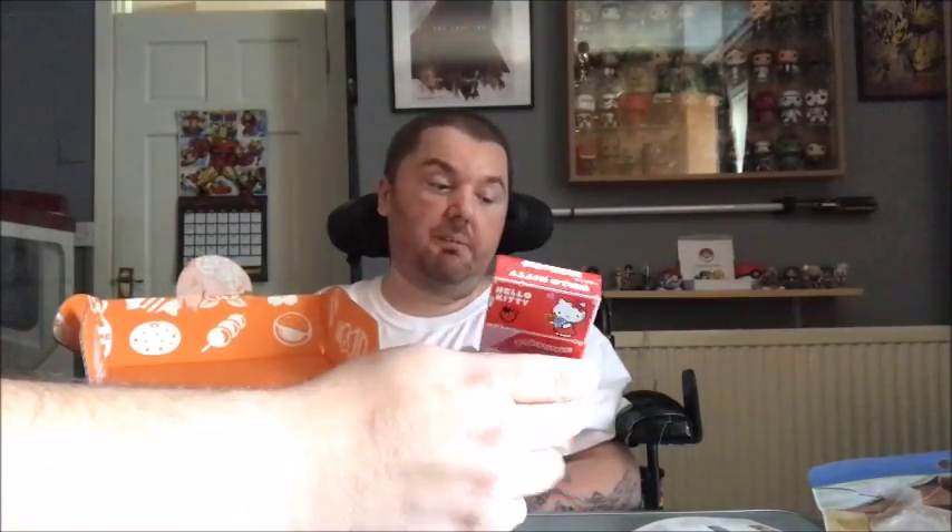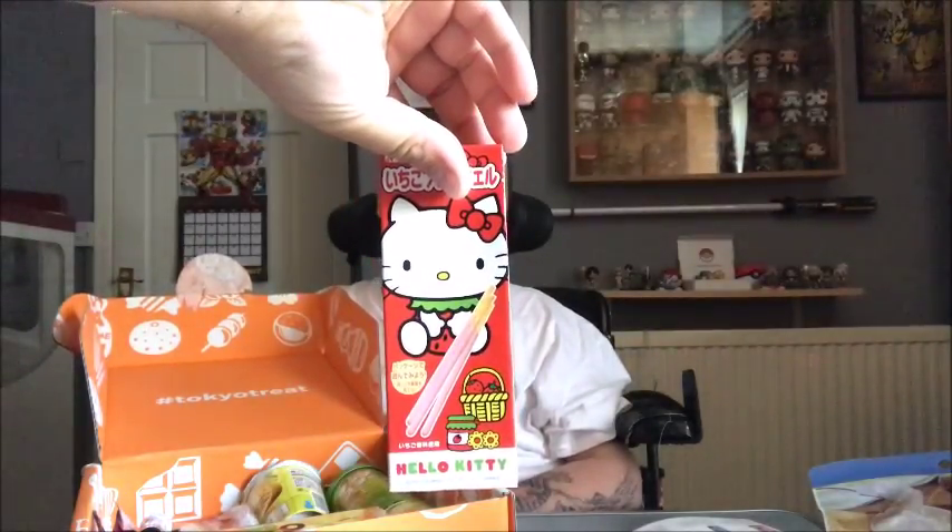Next we've got some Hello Kitty strawberry pretzels. Cute character designs that both kids and adults like — thick pretzel snacks in tasty honey roasting or strawberry flavour. You could also have got a Rilakkuma honey roasting flavour. I've got the strawberry variation. Let me know in the comments what you got in your box. These look very similar to a strawberry Pocky, so I'm pleased with that.